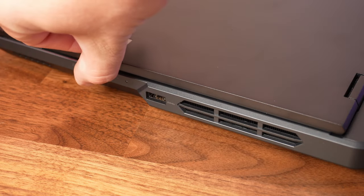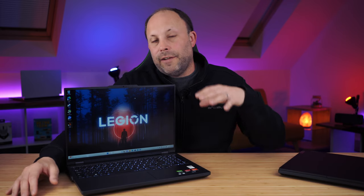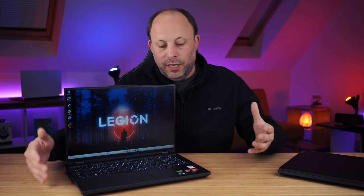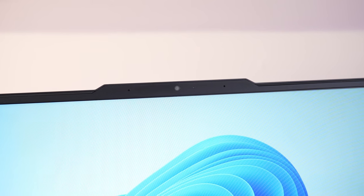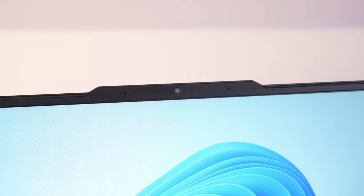Above the screen we've got the webcam and microphones. As this is their entry gaming range — the Legion 5 — there is no Windows Hello, either facial recognition or fingerprint reader, which is a shame. It would have been nice to at least have had the option to upgrade to a fingerprint reader, but you have to go old school and type your password to get in.